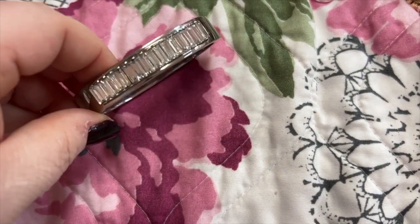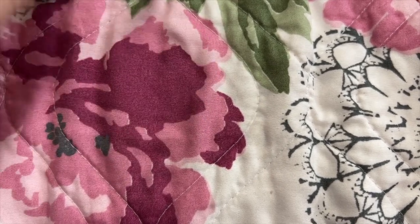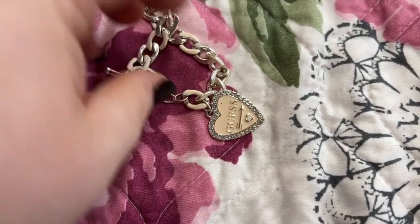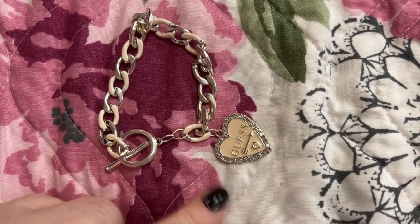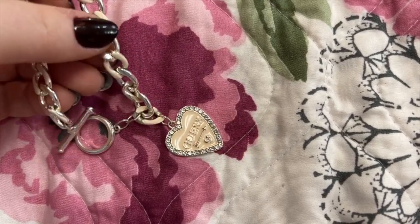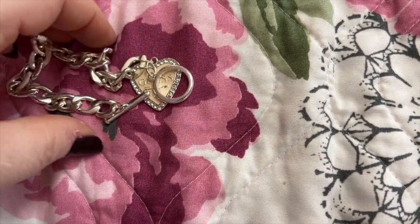This is a Michael Kors — I love this. Here's a Guess — it's like a pinkish peach color with silver. It's so pretty. I wish you could see this in person; it's absolutely gorgeous — so sparkly and the colors are so beautiful together.